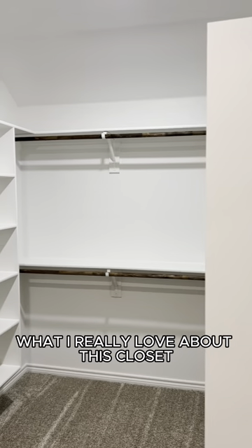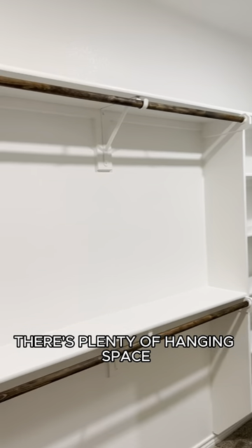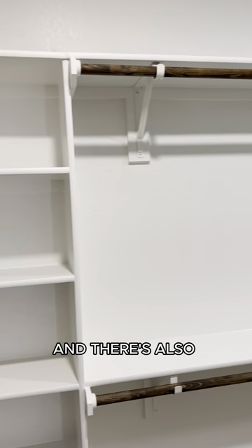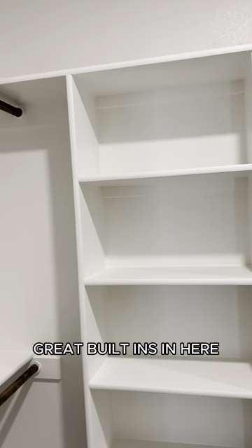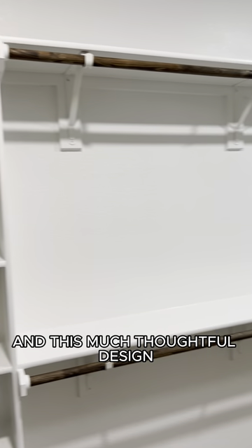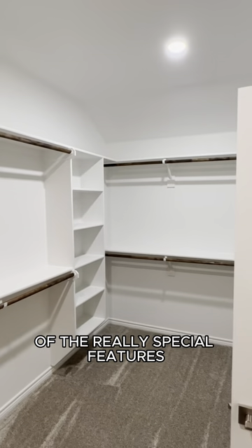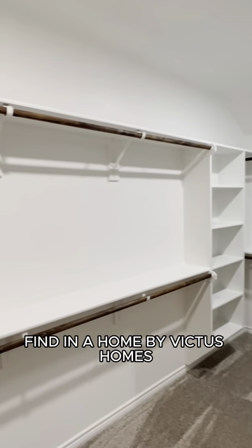What I really love about this closet is that it was really thoughtfully designed. There's plenty of hanging space, and there's also great built-ins in here. It's really rare that you get a closet with this much space and this much thoughtful design, so I think this is one of the really special features that you're going to find in a home by Victus Homes.